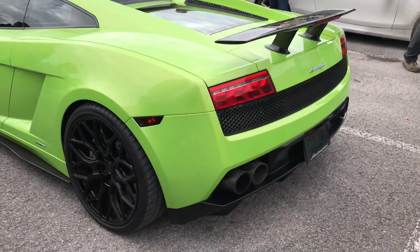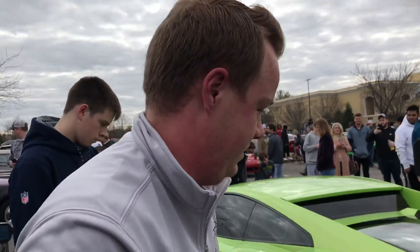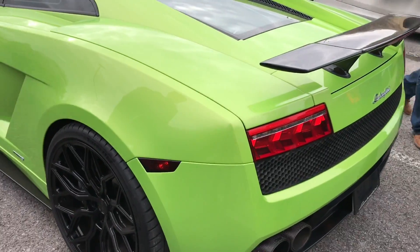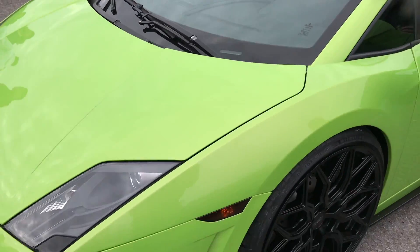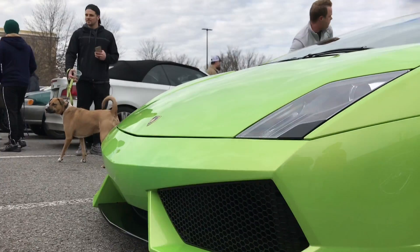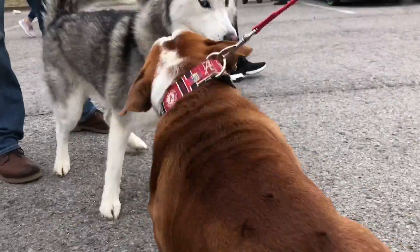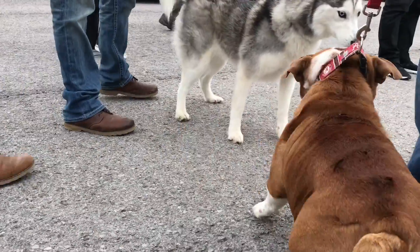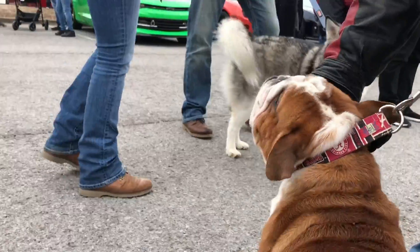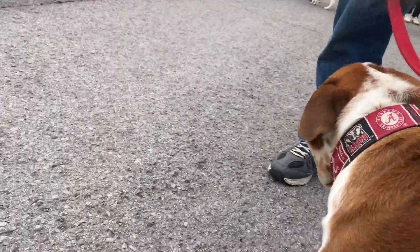I appreciate it. I got to enjoy a little bit with the weather — it's been crap. I drove down out of Kentucky so I got to put some miles on it. Very nice, very nice. That's super nice.